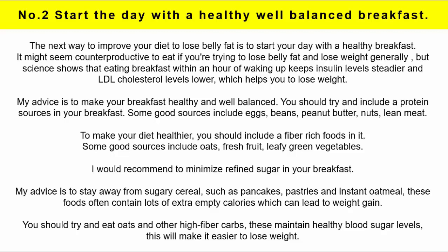Some good protein sources include eggs, beans, peanut butter, nuts and lean meat. To make your diet healthier, you should include some fibre-rich foods such as oats, fresh fruit and leafy green vegetables. I would recommend minimising refined sugar in your breakfast — stay away from sugary cereals, pancakes, pastries and instant oatmeal, as these foods often contain lots of extra empty calories which can lead to weight gain. Try to eat oats and other high-fibre carbs because these maintain healthy blood sugar levels, making it easier to lose weight.